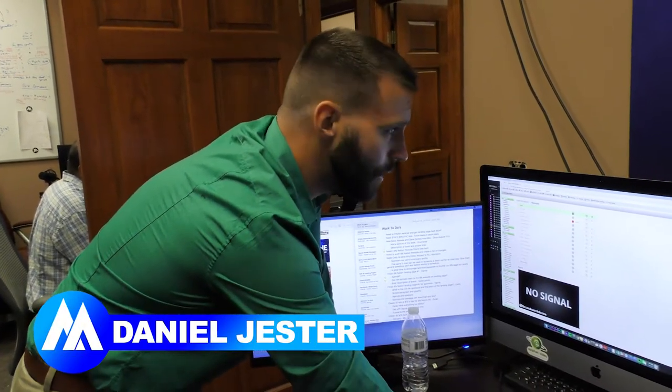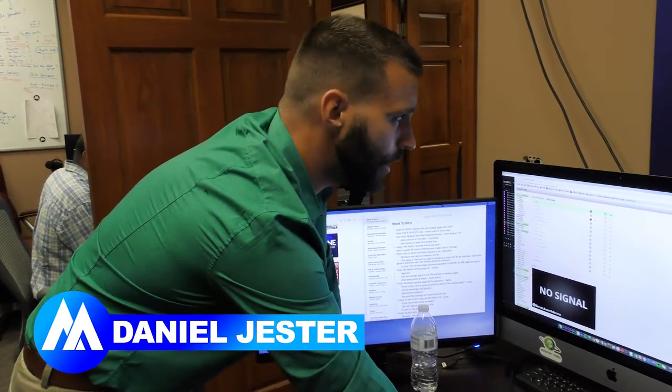Hey, what's up guys? My name is Daniel Jester here at Secure Agent Mentor. I just wanted to give you a brief behind-the-scenes look at our live shows. We do these Monday, Tuesday, Wednesday, and Fridays at 2 p.m. Central Standard Time.